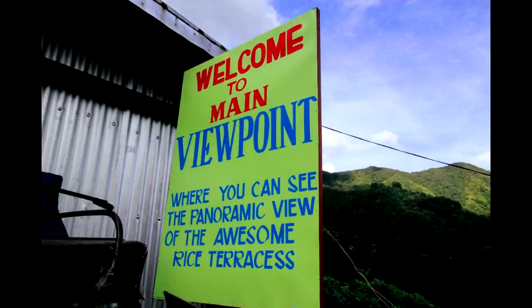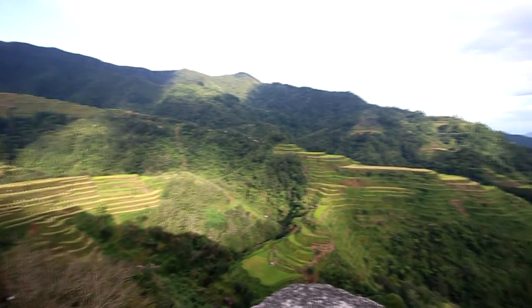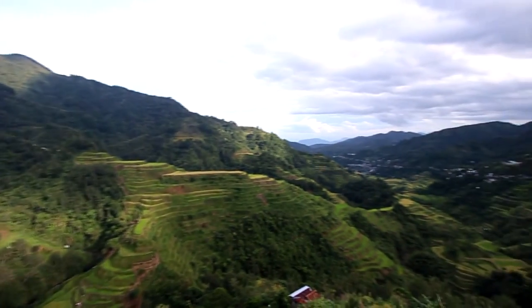Spot number four is called Main Viewpoint — different from the Viewpoint of spot number two. The view from here is really grand.